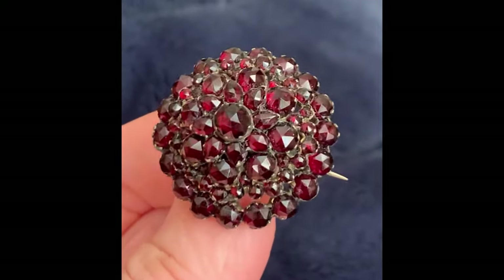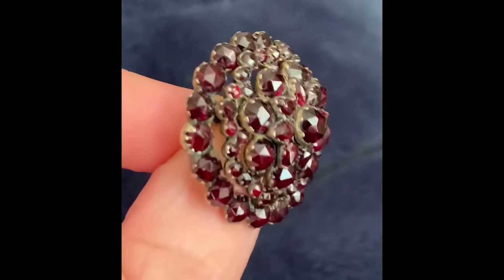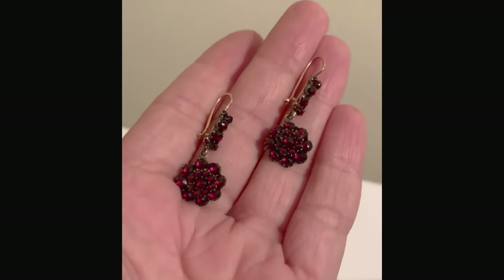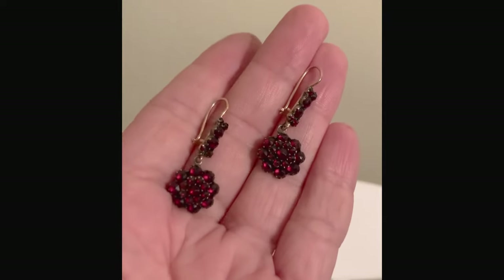In 1892, an article published in the Journal of the Society of the Arts stated that over 3,000 workers were working in Bohemia to cut garnets, and in total over 10,000 people were employed in making bohemian garnet jewelry. As industrialization and mass production changed the jewelry industry, bohemian garnet jewelry was made using patterns. These earrings are classic examples of the mass produced bohemian jewelry of the late Victorian period.